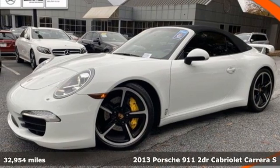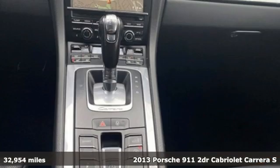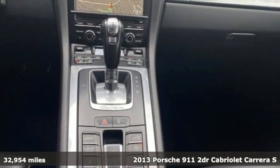It's a 2013 Porsche 911. Porsche — highly intelligent performance.